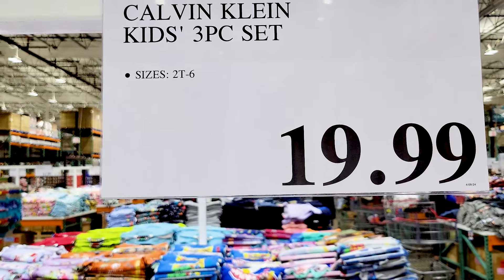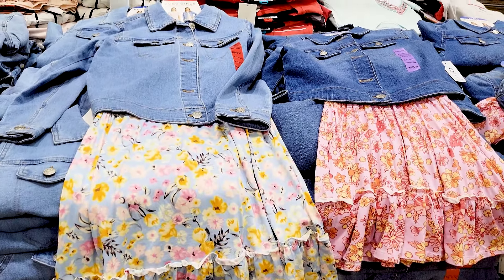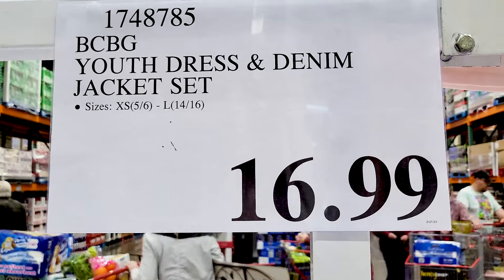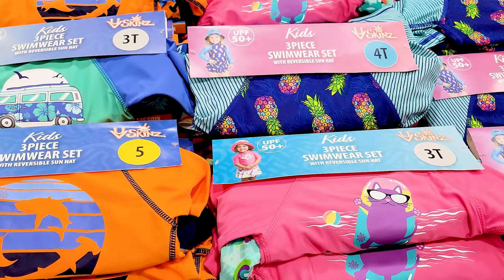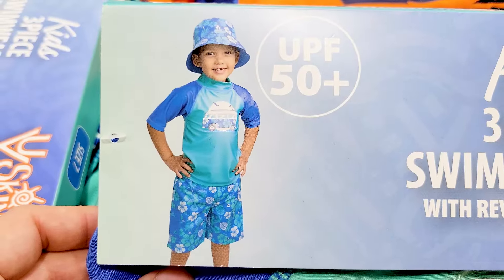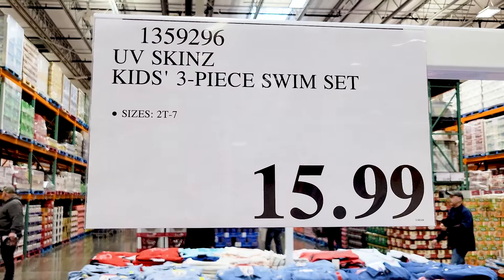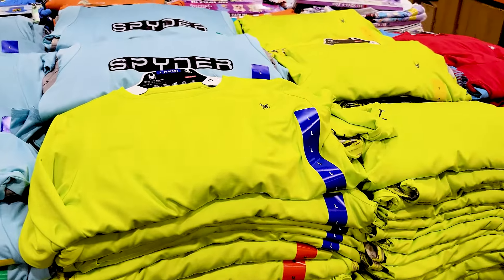There are also denim jacket and dress combos in two designs for $17. Kids swimwear comes in four options — two for girls and two for boys — and they are UPF 50, which is great so you need a little less sunscreen. They cover quite a bit of the arms and everything, and that is $15.99.